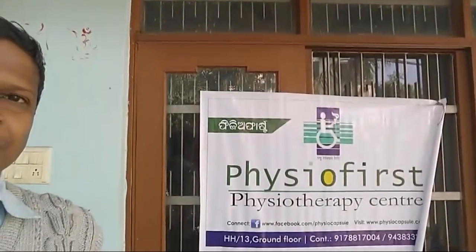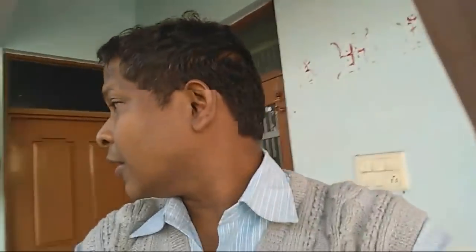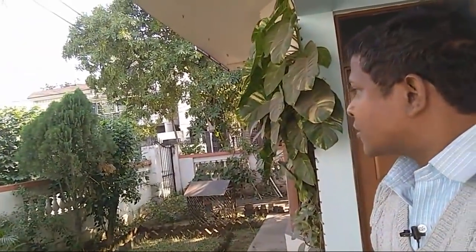So here is our entrance, as you can see. We have put our new banner. You can see in the back there are beautiful gardens outside here and its location is very beautiful. So let's get inside.